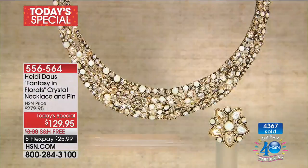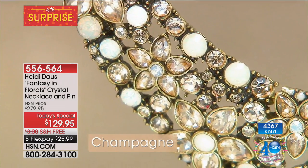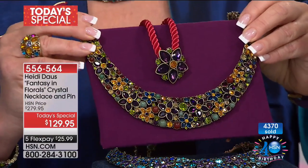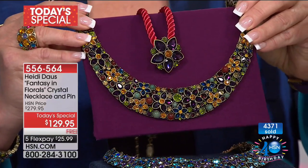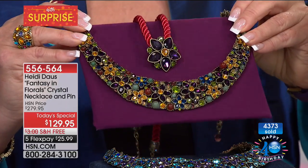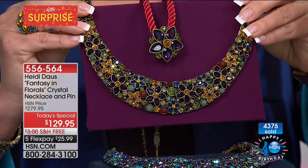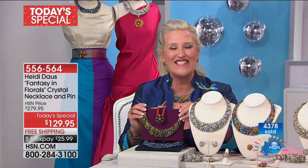Diane has a dear friend of 50-some years who wears pins and just had a birthday — she's going to give her the pin. Heidi loves that idea. Diane says another lady called in recently and was asked how many pieces of jewelry she had — about 50-some. Diane told her husband she's got that many just in her rings. Diane says she's been with Heidi since the beginning and is in Springfield, Ohio, between Dayton and Columbus.